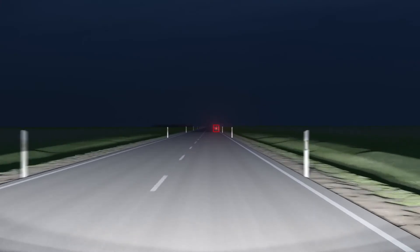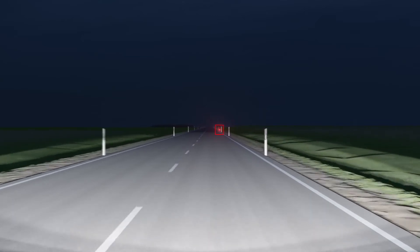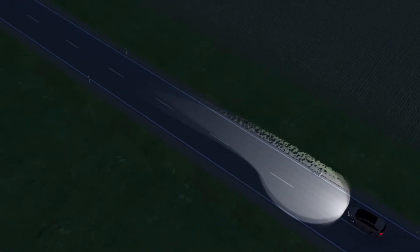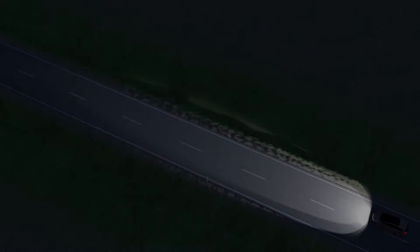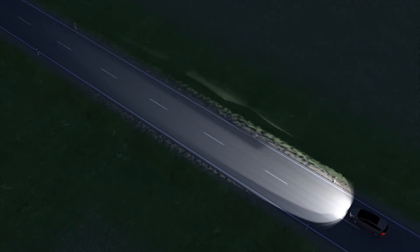If the auto high beam detects a cyclist on the right side of the road, the system is deactivated. In the same scenario using glare-free high beam, the area on the left remains illuminated.